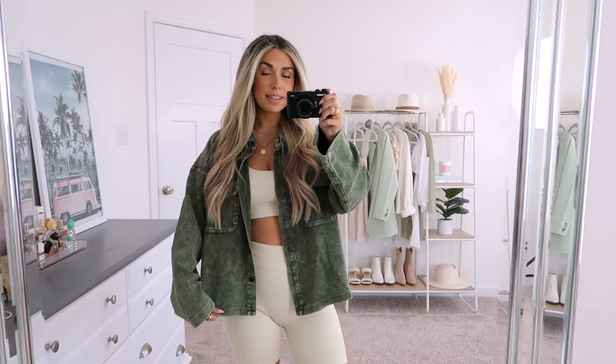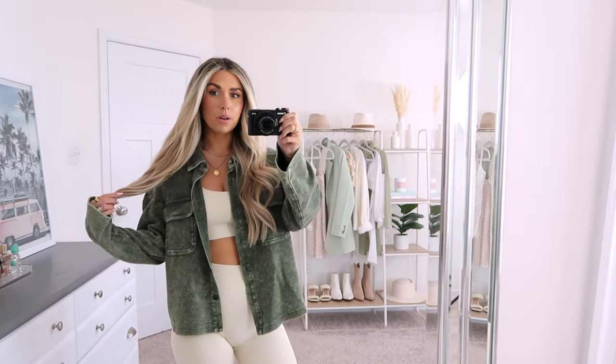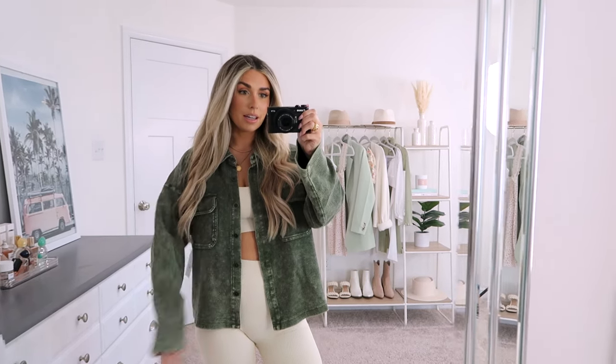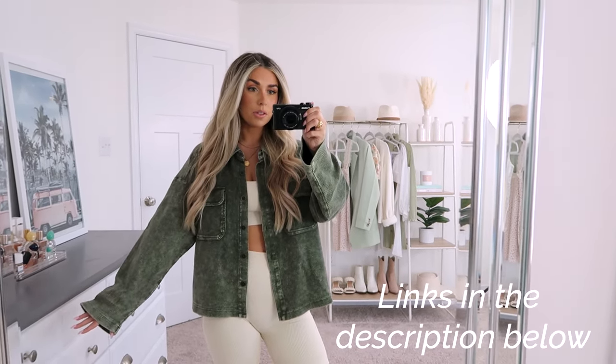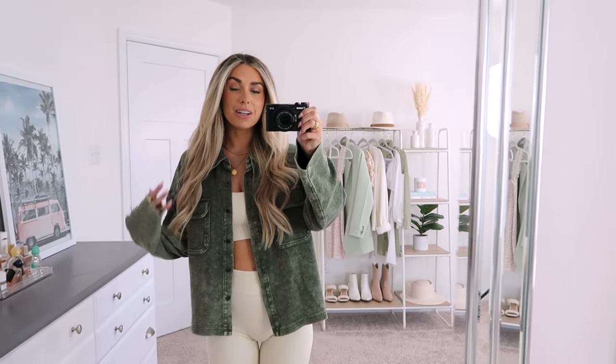I keep calling this a shacket — that's just what it feels like to me — but this is a really comfy piece. I thought it looked so cute and I'm really happy that I snagged this. It has like an acid wash to it so it looks more like a faded green instead of a solid green, which I really like. I think that's cute and it just feels very fall-esque, very seasonal.